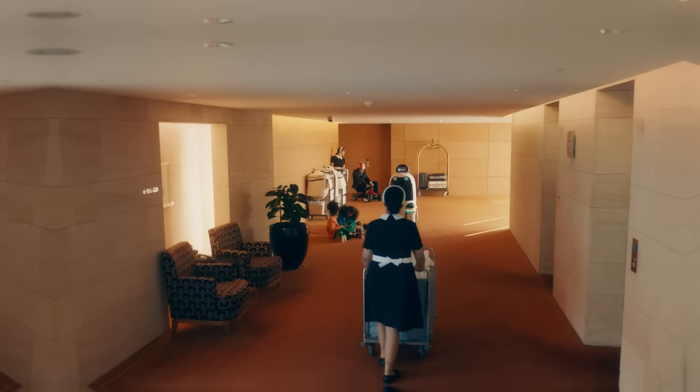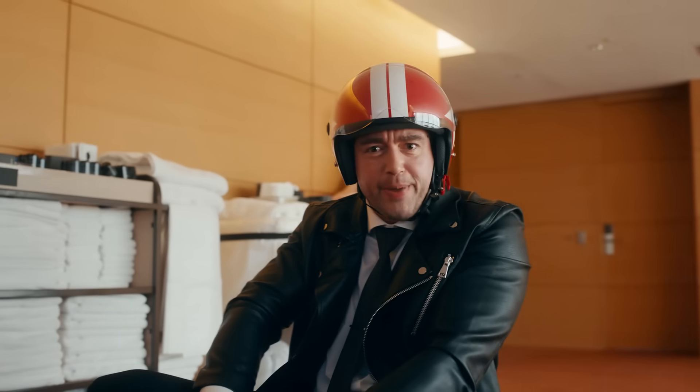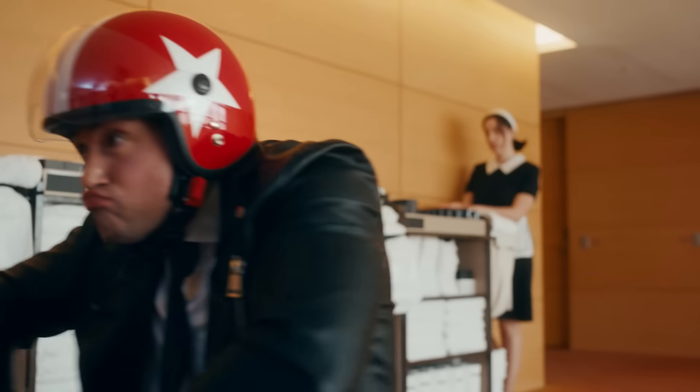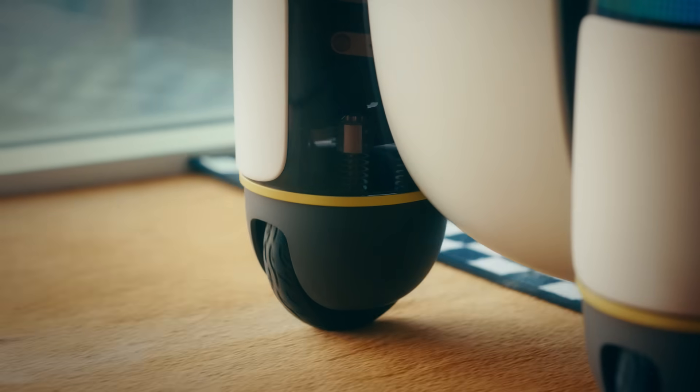Wow! Passing guests, going around obstacles — our friend can do anything. Great pace, great reactions. The free movement in all directions and suspension ensure a stable ride, even on rough surfaces.